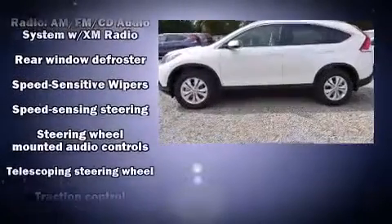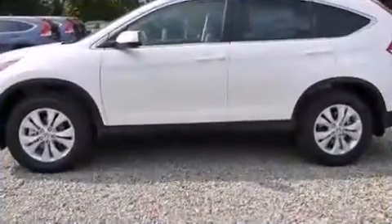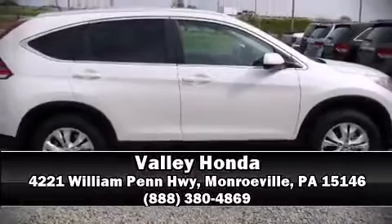For added security, Dynamic Stability Control supplements the drivetrain. Stop by our dealership or give us a call for more information. We'll see you then.